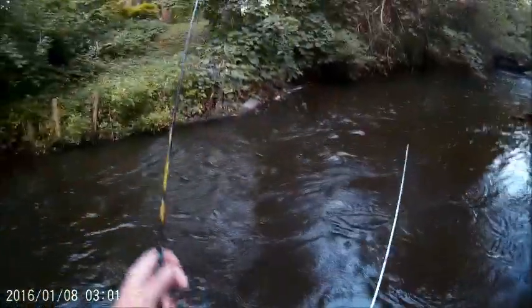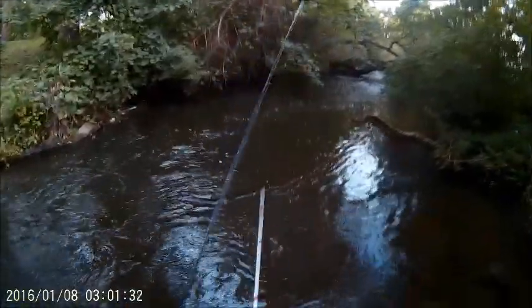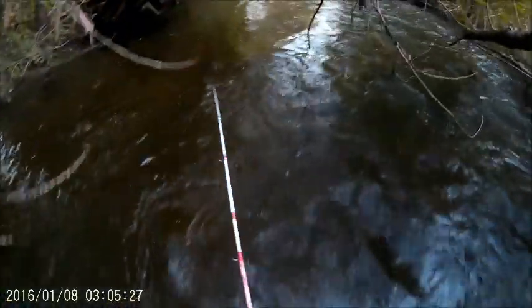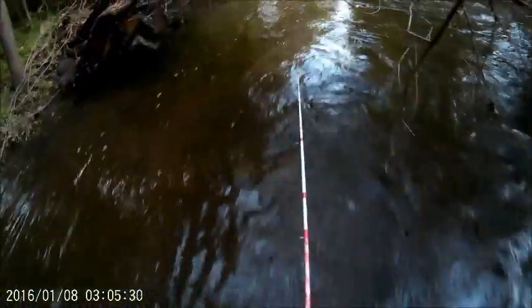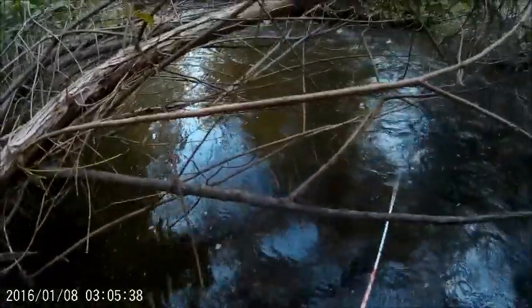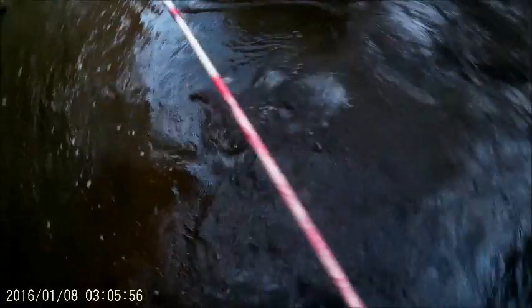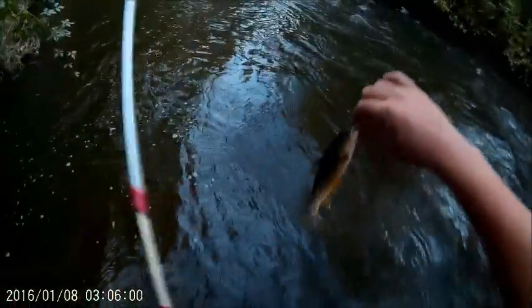There's a chub. Yep, chub. Little brownie-wownie on the spinner. I don't know why this hole always produces trout, but it does.